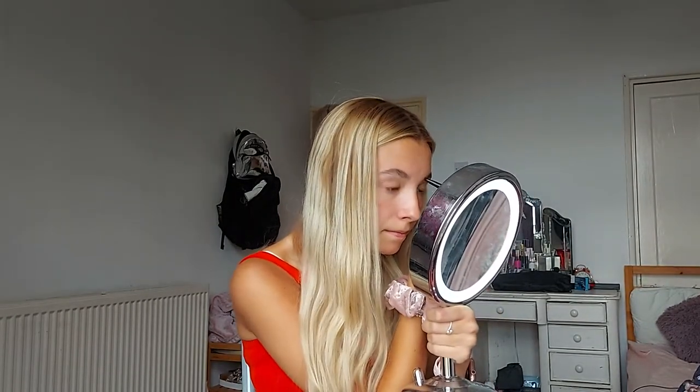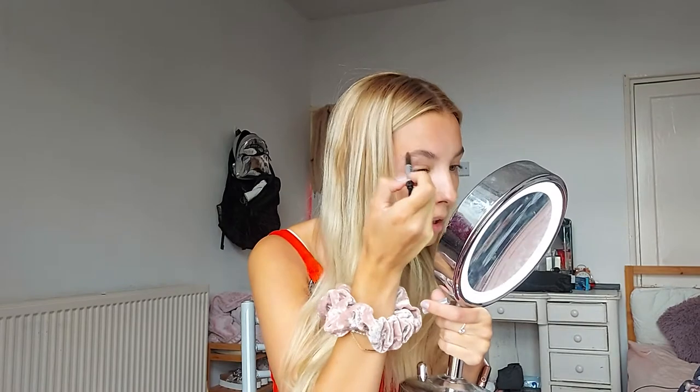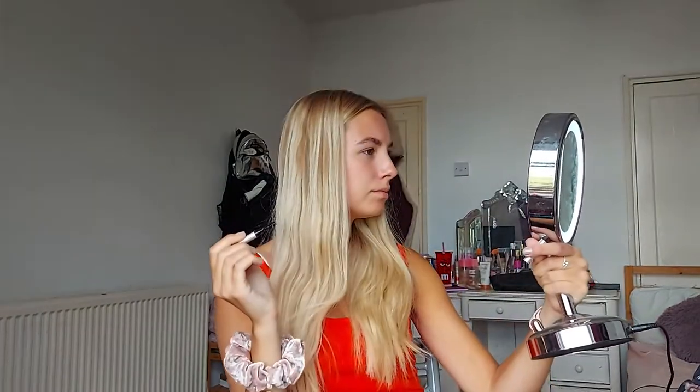I usually use the Benefit eyebrow pencil. I have to admit I don't use them often - only if I'm going on a night out, or obviously if I'm doing an audition or a show, then of course I'll put makeup on. I also said this in a previous video but I love brushing my eyebrows - I have to do it every single morning, I can't start without brushing my eyebrows. I don't know if that's made any difference whatsoever but we're going to go with it.